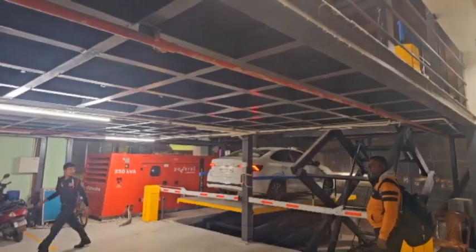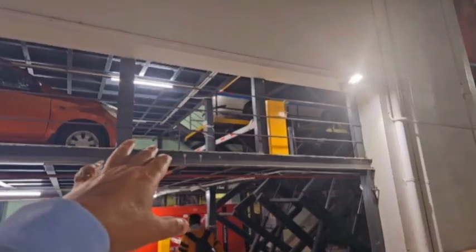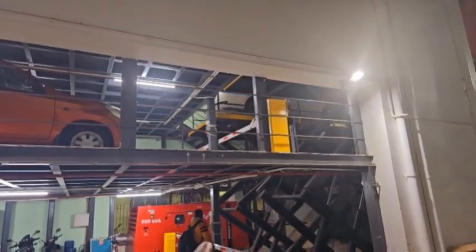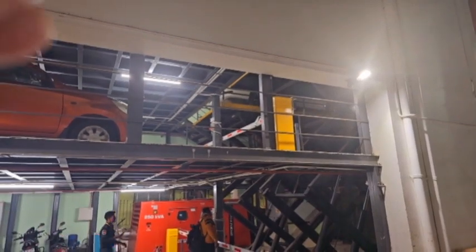This is the first mezzanine floor. There is a second mezzanine floor also, and the car is going to the second floor with the same system.